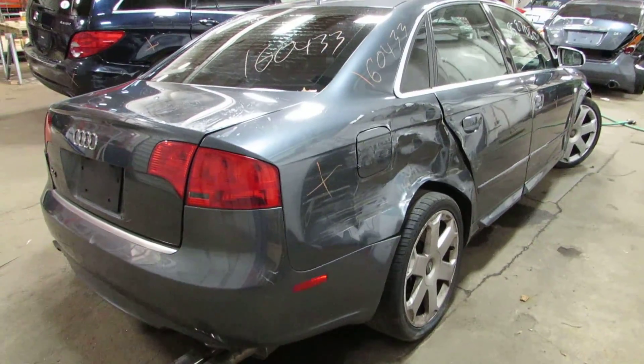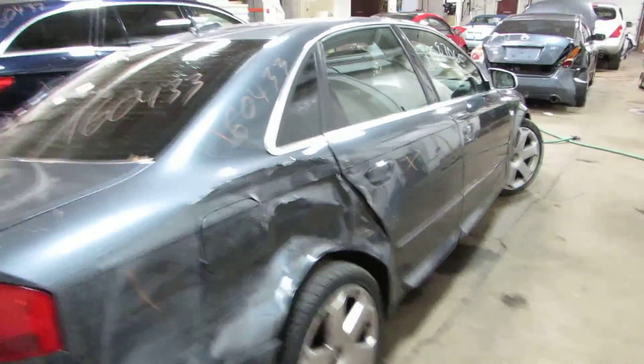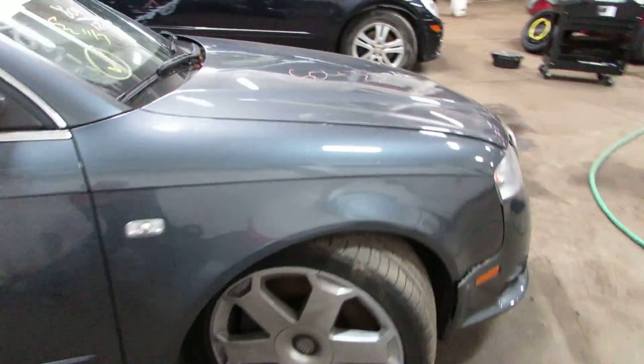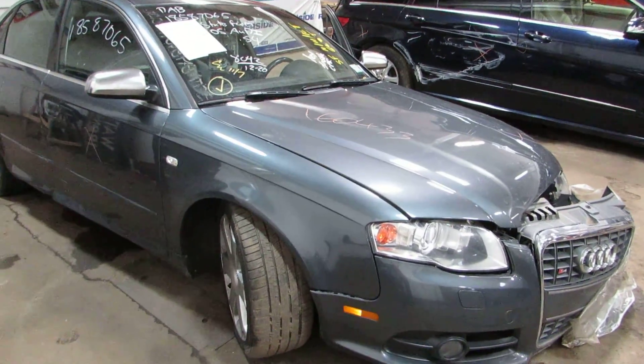This car did run. Unfortunately I can't run it for the video because I don't have a key for it, but it was run at the auction. We should be getting the key soon and we'll run it before we pull the engine out of it.